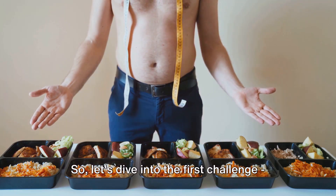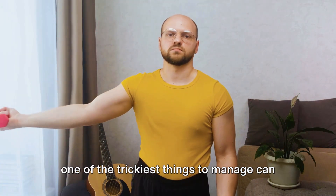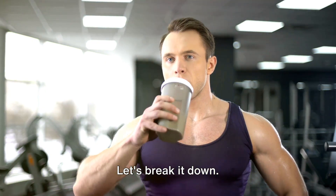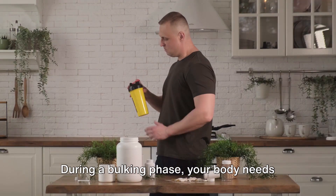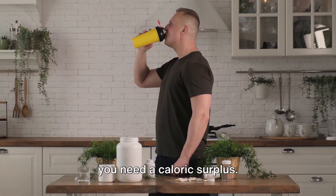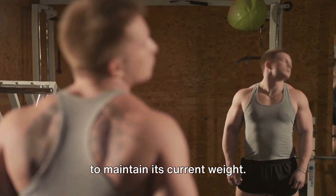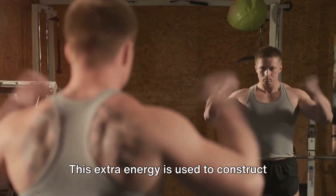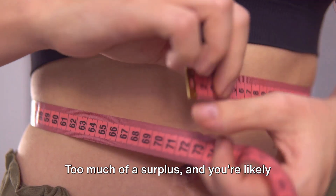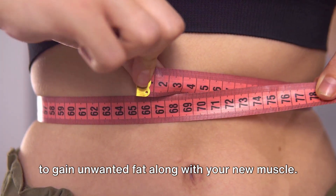Let's dive into the first challenge: caloric balance. When it comes to bulking and cutting, one of the trickiest things to manage can be your caloric balance. During a bulking phase, your body needs extra fuel to build muscle, which means you need a caloric surplus. You're eating more than your body needs to maintain its current weight. This extra energy is used to construct new muscle tissue, but it's a fine line to tread — too much of a surplus and you're likely to gain unwanted fat along with your new muscle.